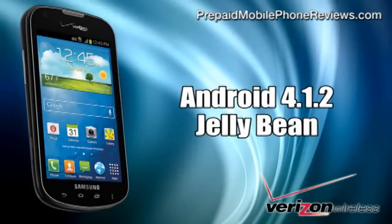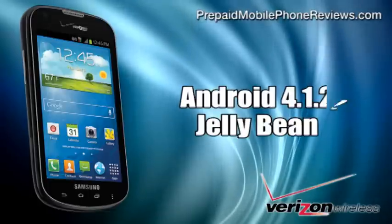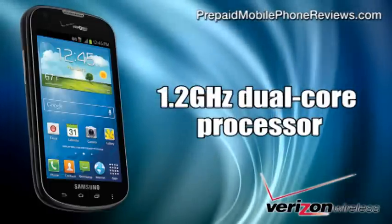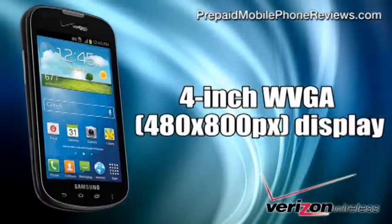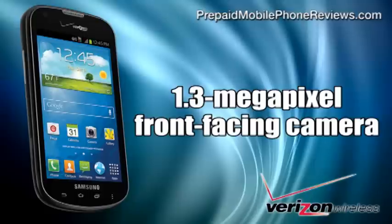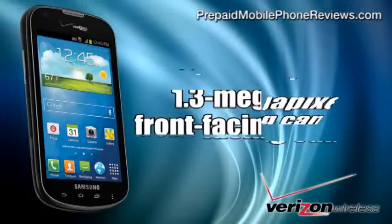Besides 3G connectivity, the Samsung Galaxy Legend also has Android 4.1.2 Jelly Bean operating system with TouchWiz UI, a 1.2 GHz dual-core processor, a 4-inch WVGA 480x800 display, a 3.2 megapixel rear and 1.3 megapixel front-facing camera for video chatting.